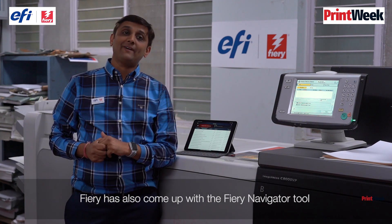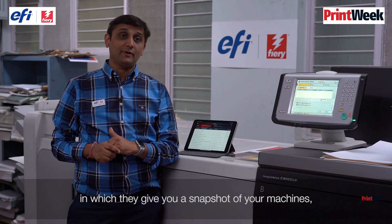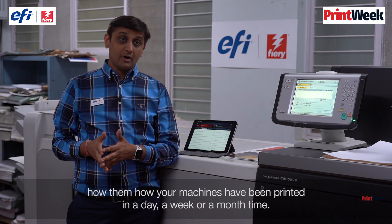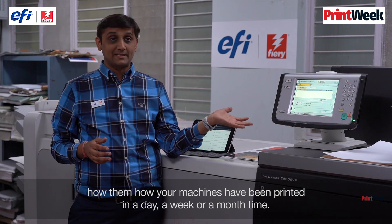Fiery has also introduced the Fiery Navigator tool, which gives you a snapshot of your machines — how your machines have been printing over a day, week, or month's time.